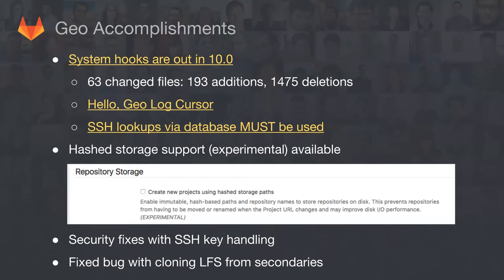I want to talk a lot about Geo because that has been on my mind. In 10.0, I've talked in the past about the previous architecture with system hooks — every time you push, a hook goes out to the secondary — but we've removed that completely. We removed a lot of code as a result: 63 changed files, close to 1,500 lines of code deleted. The new architecture has this Geo log cursor, which we've documented. Thanks to Tone for removing system hooks and Gabriel for adding the diagrams to the documentation.